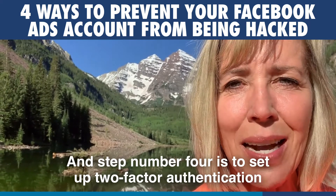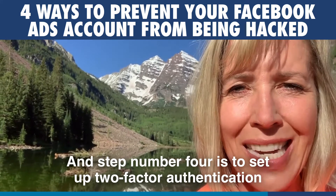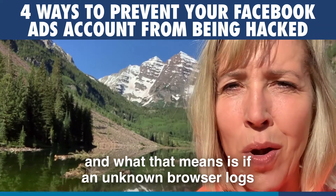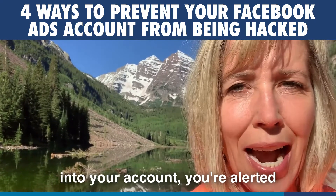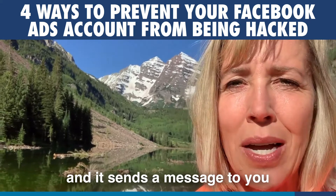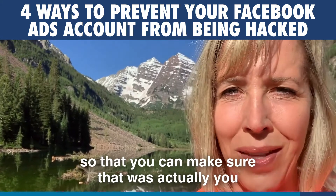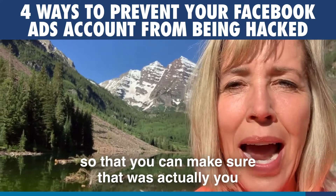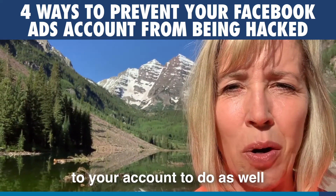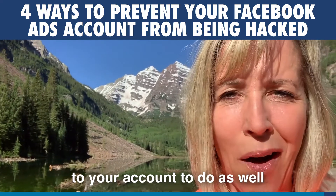Step number four is to set up two-factor authentication. What that means is if an unknown browser logs into your account, you're alerted — it sends a message to you so that you can make sure that was actually you. That's also under your settings, and it's a good thing for any admin that has access to your account to do as well.